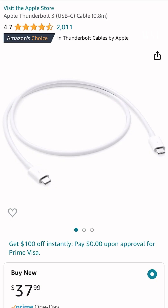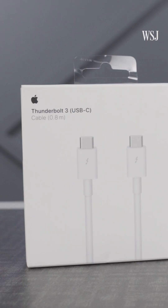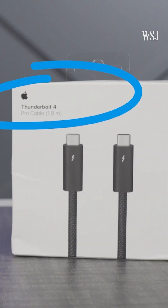Three, for monitor connections, look out for terms like DisplayPort or Thunderbolt 3 and 4. If you spot these, your cable should be a good fit.